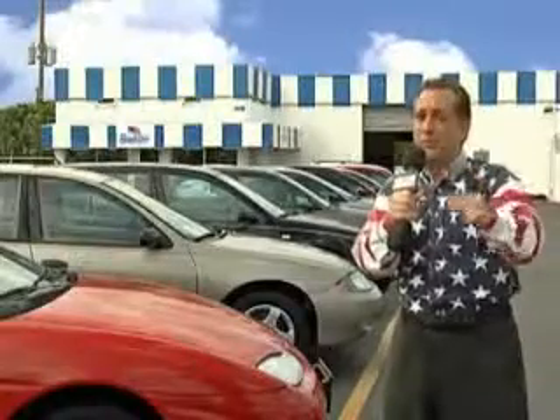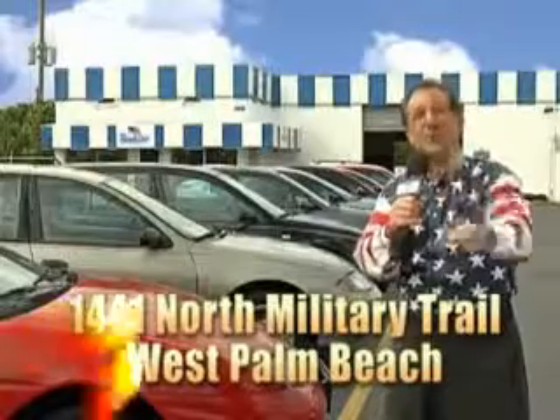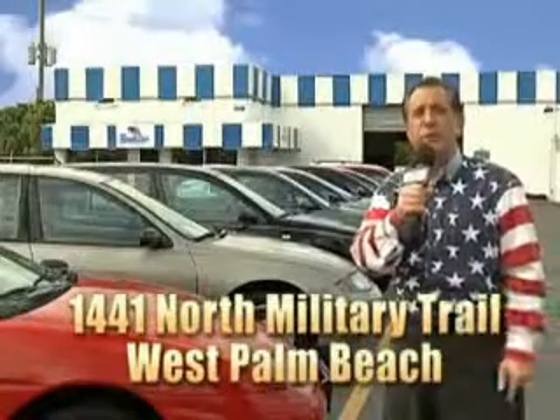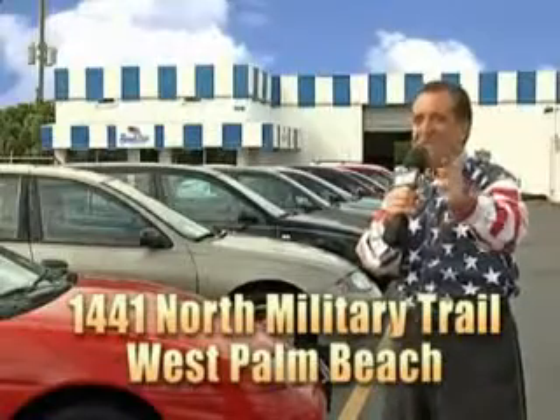We don't care if you have no credit, or even bad credit — we're going to finance it right here at Beach Cars, so you can drive it home today. That's Beach Cars, 1441 North Military Trail between Okeechobee and Belvedere, right here in West Palm Beach.